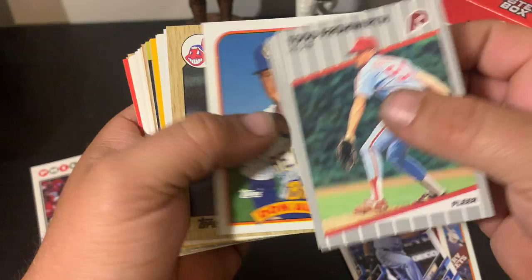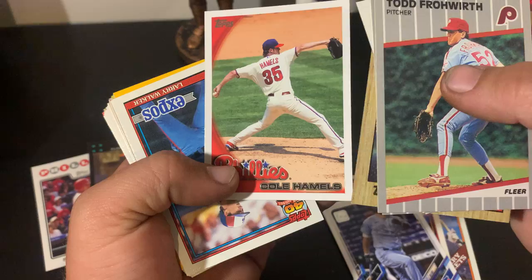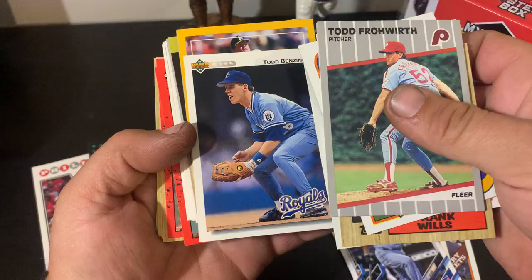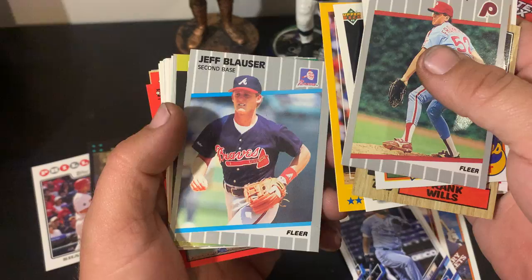I was gonna say it'll all be junk wax but turns out I was wrong. Cole Hamels — that's pretty cool, Philadelphia Phillies. There's an All-Star Rookie cup card — Larry Walker, remember him when I was a kid. I don't like that they're all flipped around, but when you pull two autos I guess you can't complain.